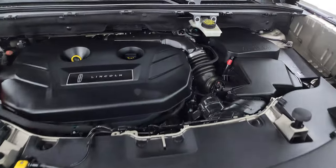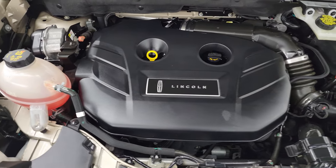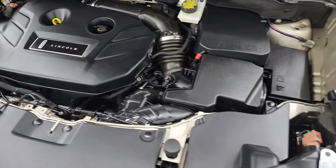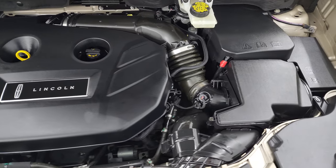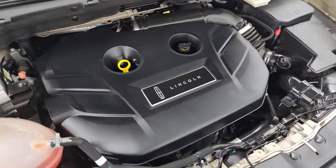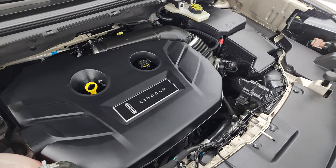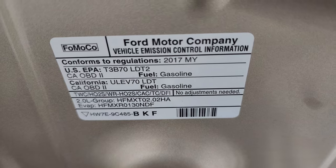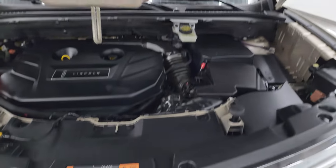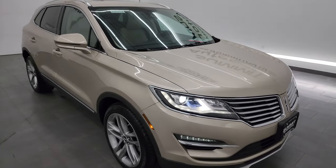Under the hood we have the 2-liter turbocharged dual overhead cam four-cylinder engine with 240 horsepower. The engine bay is very clean and it runs very smooth. This vehicle has been fully safety inspected by our service shop, has a fresh oil and filter change with fluids checked and topped off, four brand new tires, brand new rear brakes, and this vehicle is 100% ready to go. There is the emissions sticker, and I would highly recommend this vehicle from a quality and condition standpoint.